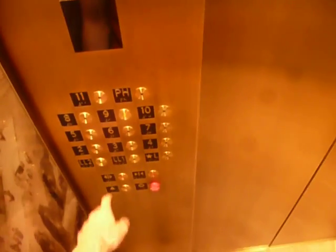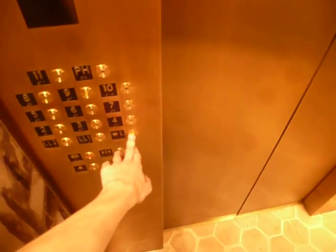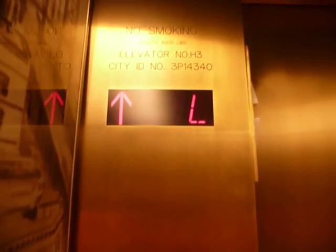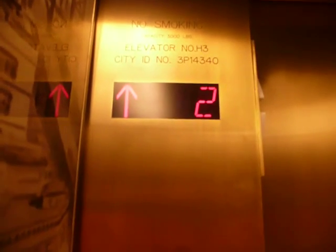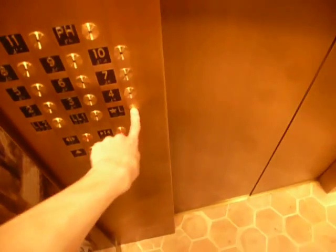Going down to the zeroes — LL2, LL1, lobby. Here it goes. These things probably go 500 feet a minute. Going back down — I'm going to LL2 this time.